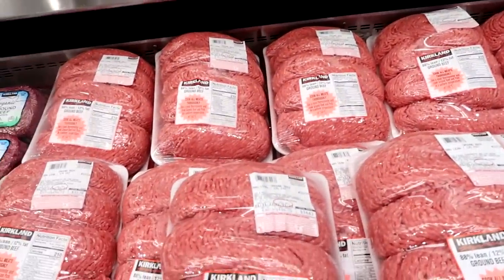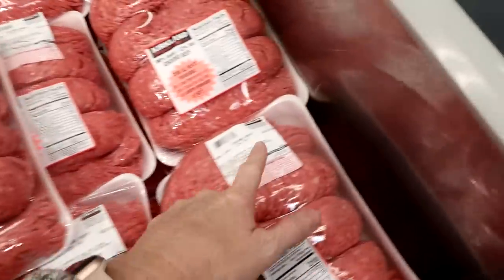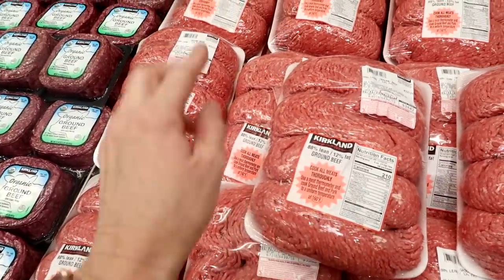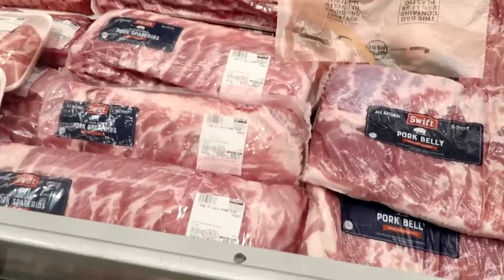Ground beef is $4.99 per pound. I had $22 budgeted, so this is going to be $10 more than I budgeted. That's quite a bit more, so hopefully I can save somewhere else.